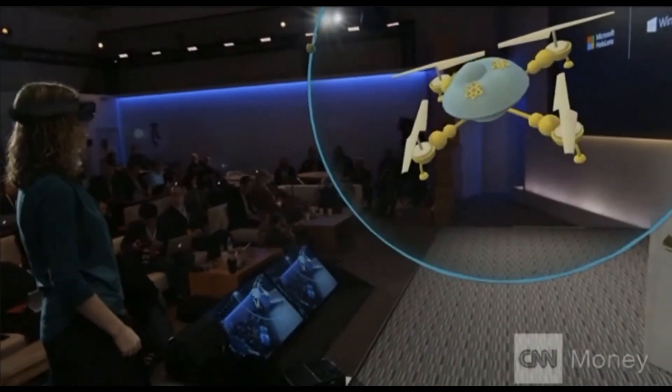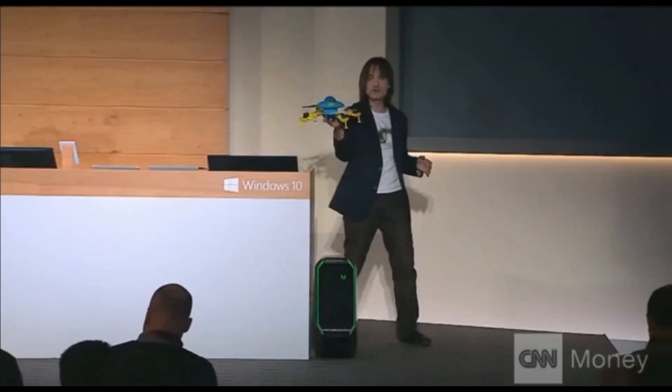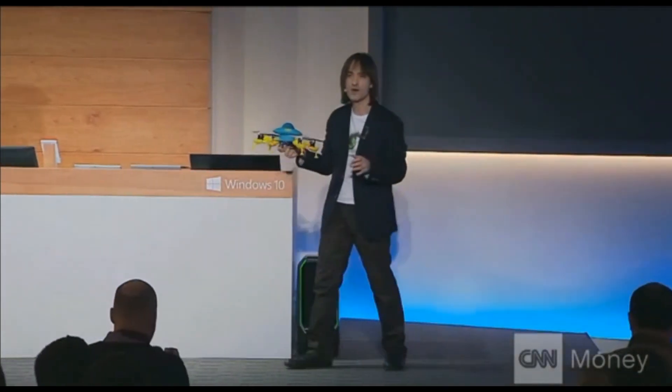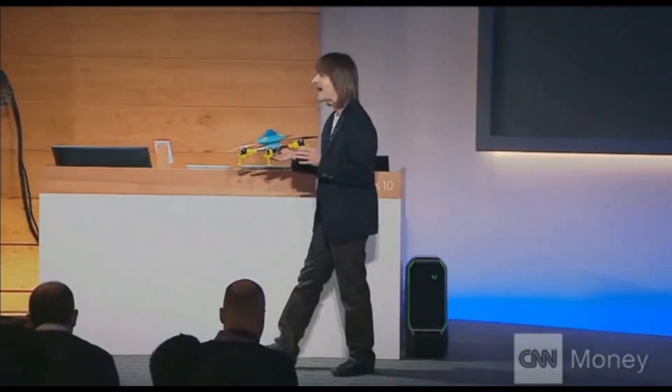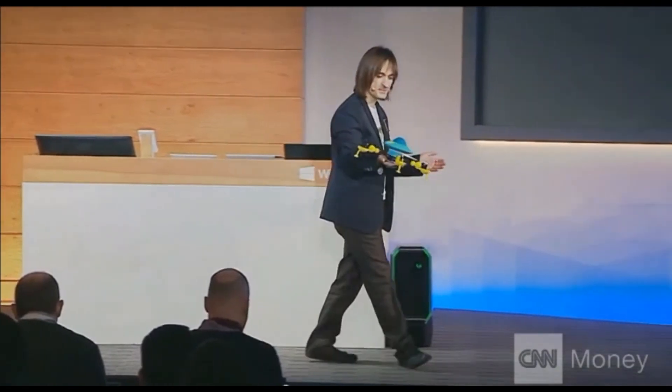Now, holograms are like print preview for 3D printing. This is a 3D print we made earlier of Lorraine's creation — Lorraine's quadcopter. This was made entirely in HoloStudio. What do you think, Lorraine? Shall we take it for a spin? Do it.